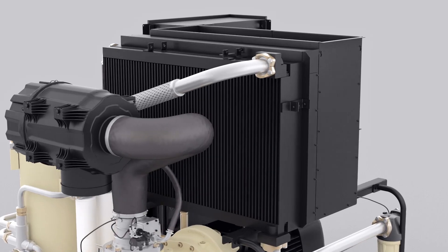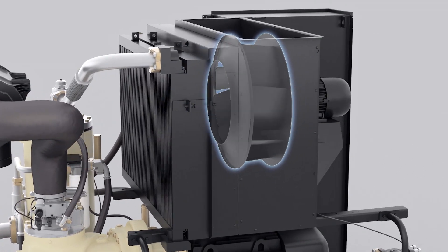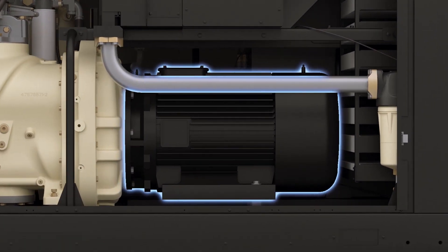An innovative free-floating cooling system allows heat exchangers to expand and contract for less stress and more longevity, while a high-efficiency TEFC motor revs up energy savings.